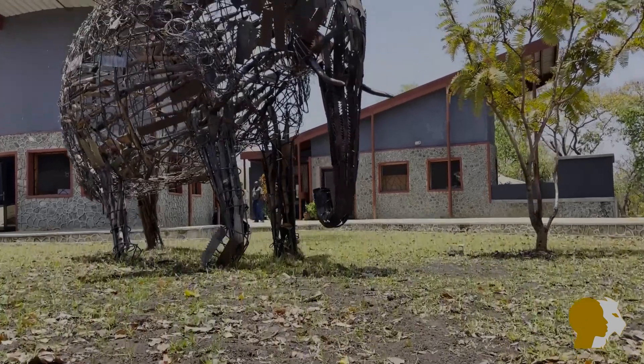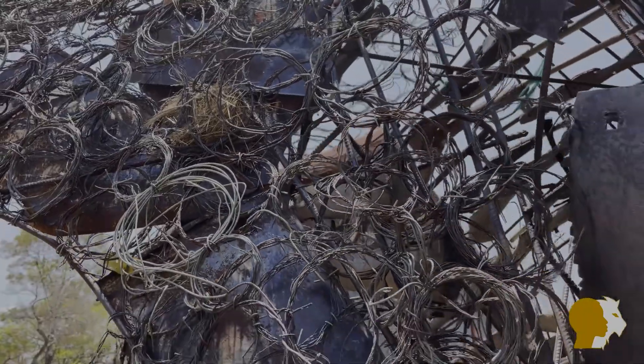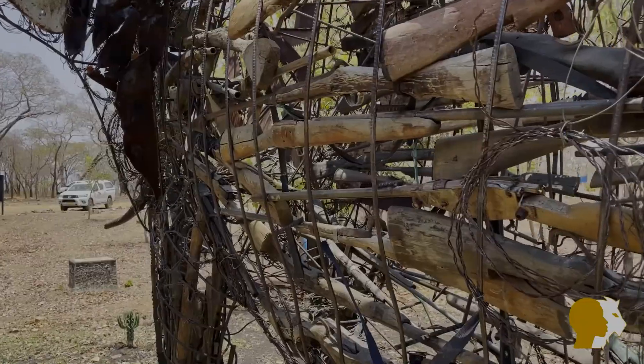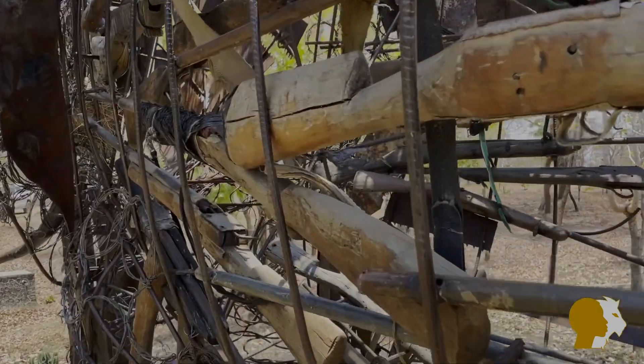In the garden outside stands a so-called problem elephant — a life-size statue made from wire, snares, gin traps, saw blades and old rifles, all of which were historically used by poachers to kill elephants in the region.